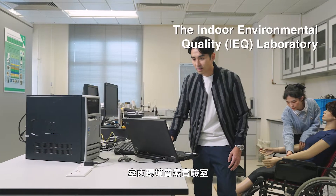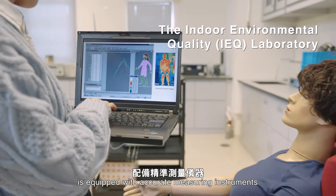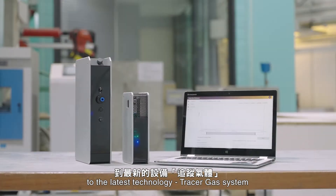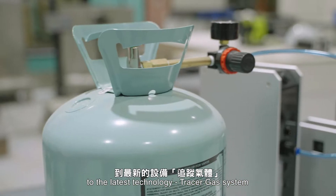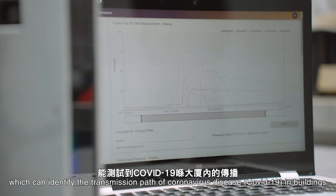The Indoor Environmental Quality Laboratory is equipped with accurate measuring instruments from old instruments to the latest technology, including a tracer gas system, which can identify the transmission path of coronavirus disease in buildings.